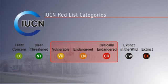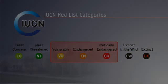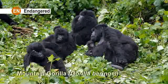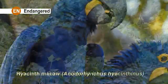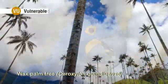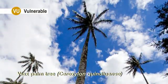Our goal is to reduce the extinction risk of these species. A useful analogy is that of patients in a hospital. All patients are important, but with limited time and capacity, we work first to save those in critical condition, attempting to move them down to stable condition.